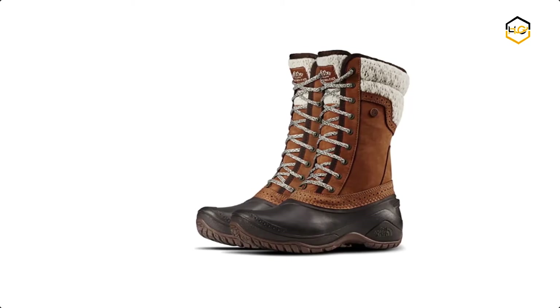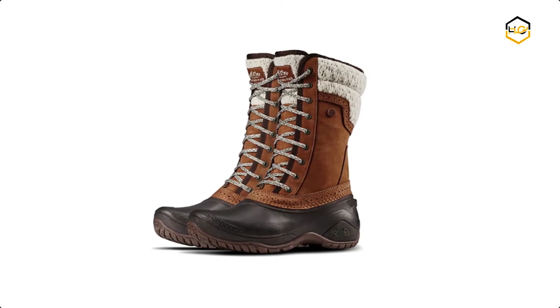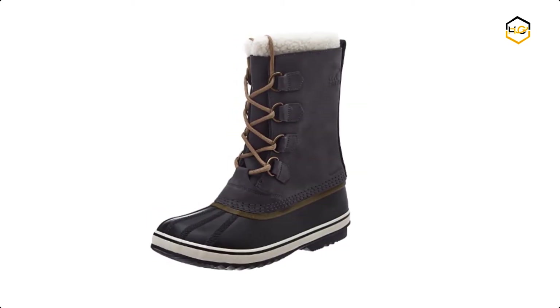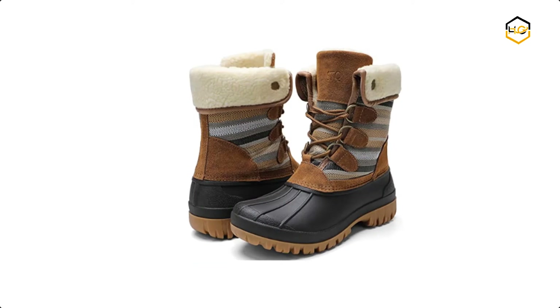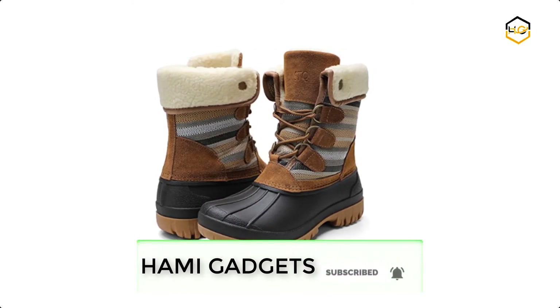Hey guys, in today's video we'll be checking out some of the best snow boots for women available in the market. We have combined them according to their quality, capacity, price, user satisfaction, and ease of use. You can find out more info about them in the description box below. Make sure to subscribe to our channel and hit the bell icon below to be the first to know about any new videos.